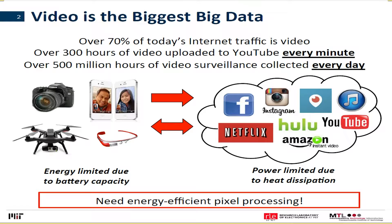Some statistics which I'm sure you've all heard of. If you think of communication, video accounts for 70% of all today's internet traffic — basically 70% of all bits that flow through the internet are representing a pixel.